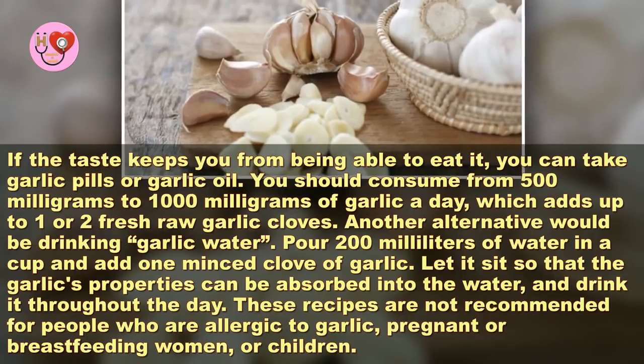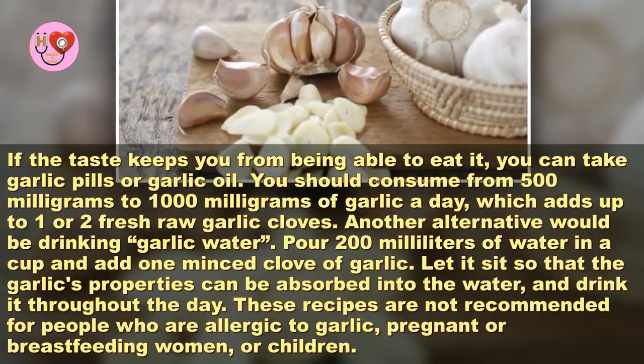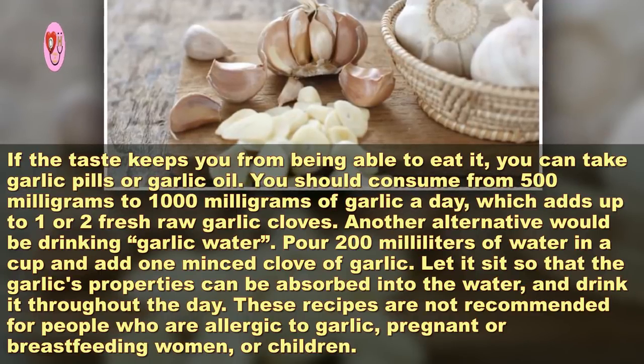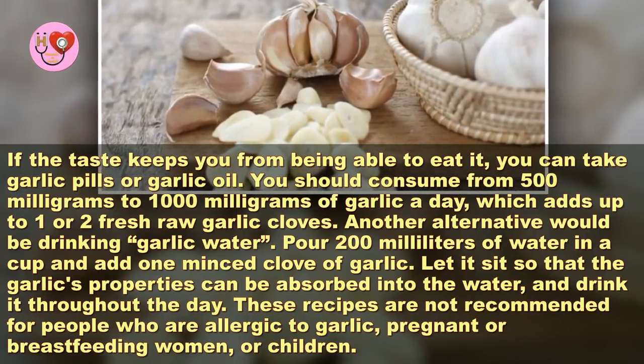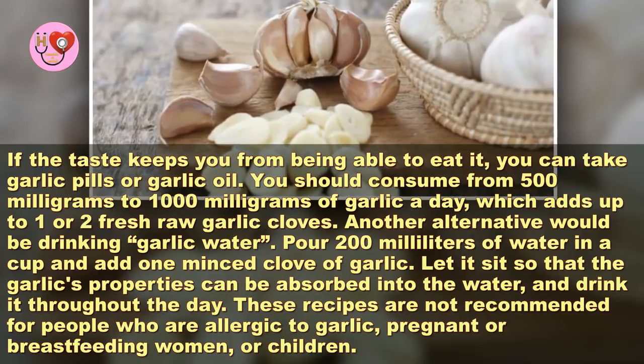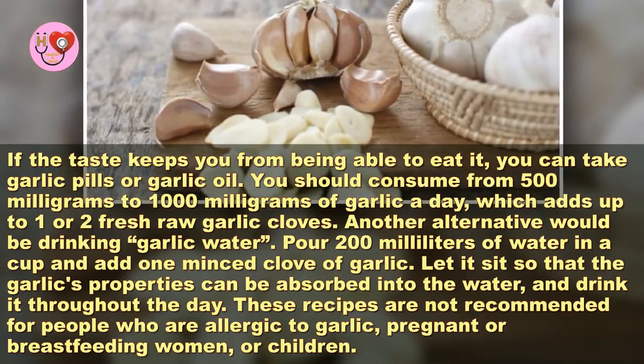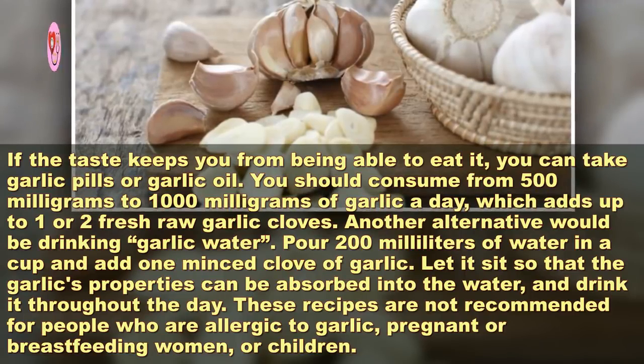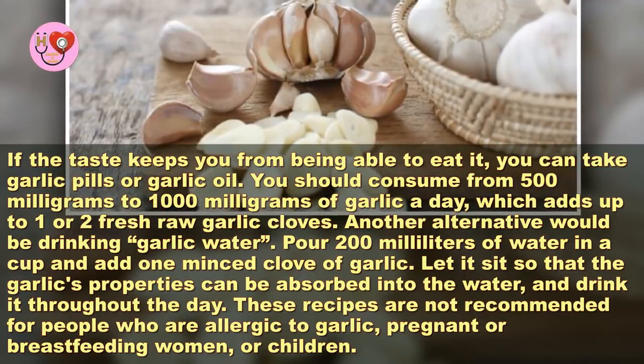You should consume from 500 milligrams to 1,000 milligrams of garlic a day, which adds up to one or two fresh raw garlic cloves. Another alternative would be drinking garlic water: pour 200 milliliters of water in a cup and add one minced clove of garlic.